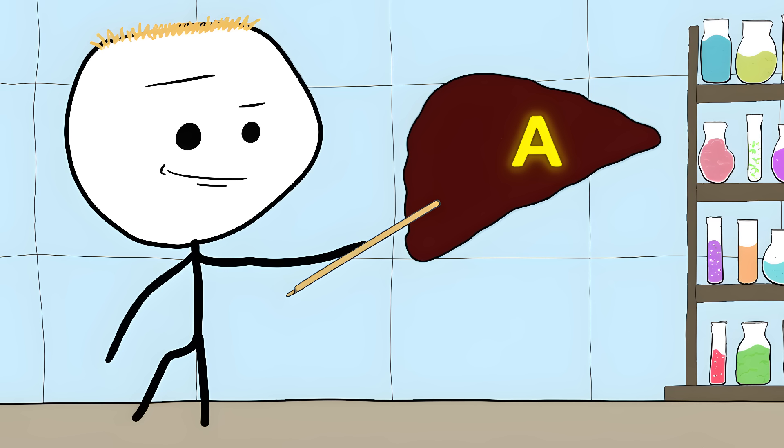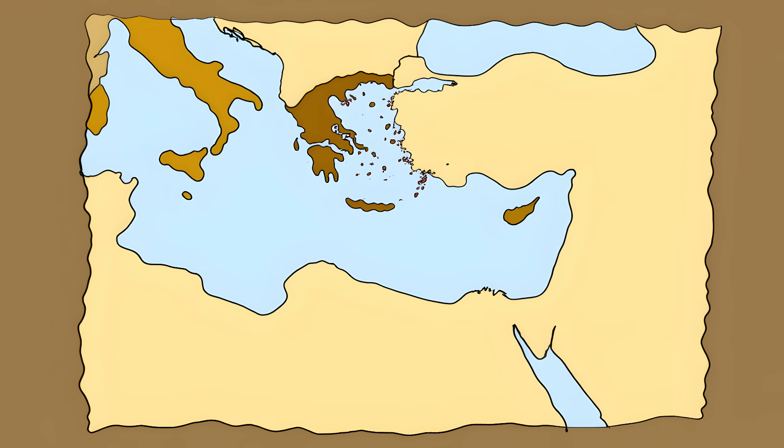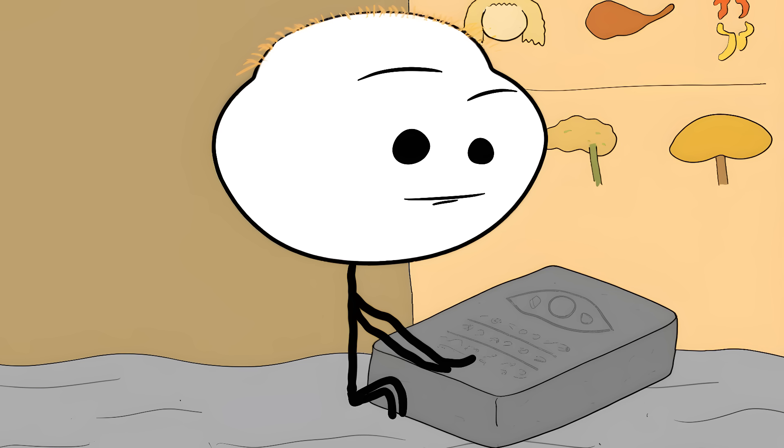And it actually worked. Turns out goat's liver is packed with vitamin A, which your eyes need to see in the dark. These healers were basically prescribing vitamins thousands of years before vitamins were discovered. The treatment spread across cultures and continents — from Egyptian papyrus scrolls to Greek medical texts, everyone was writing about the magic of goat's liver.